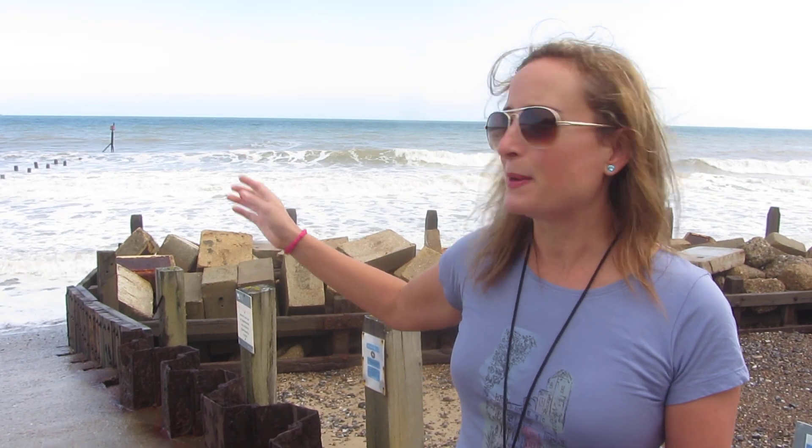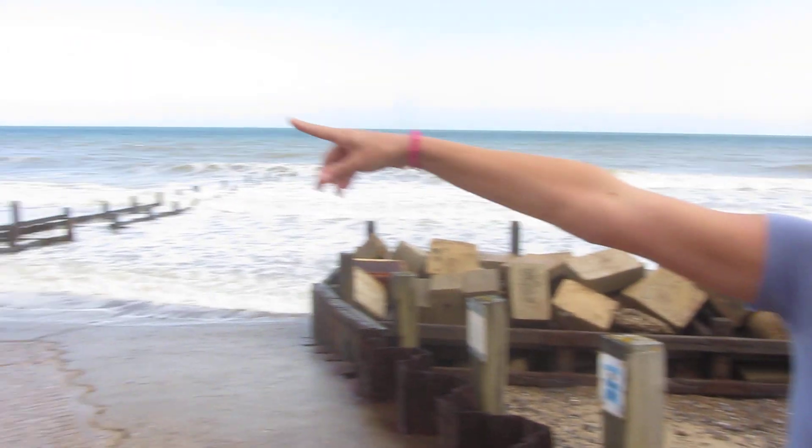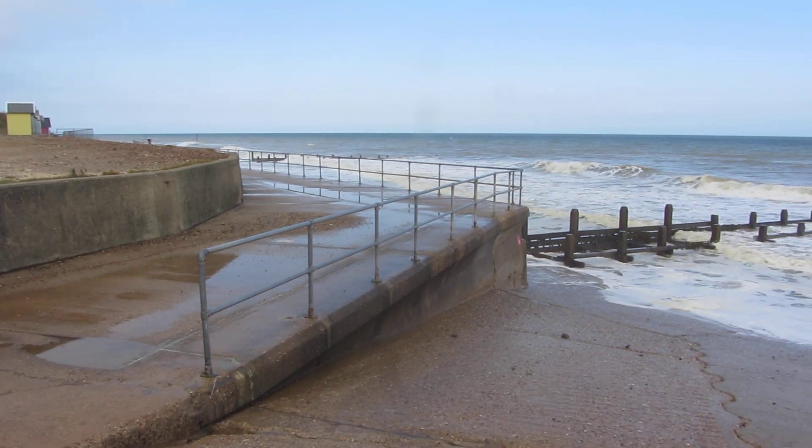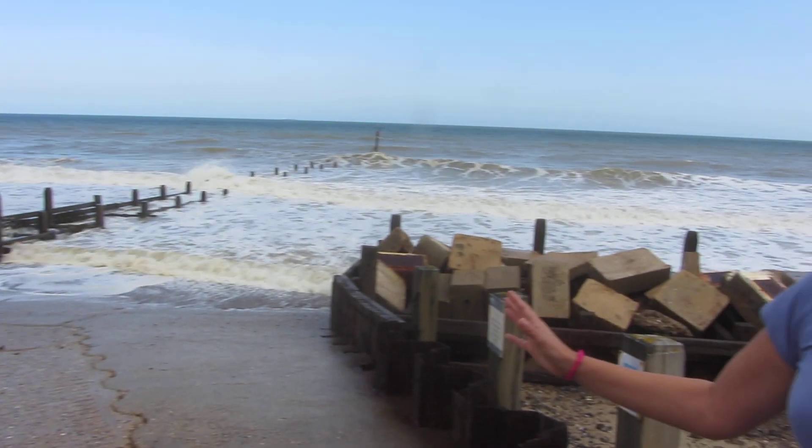By 2025 the car park will have gone along with five homes. Eventually all of these sea defences will become impossible to repair and won't be replaced. By 2055 there will be no promenade — the walkway above the sea wall will have fallen into the sea. Between 20 and 60 homes will have fallen in the sea by then, along with 10 businesses, the roads, and the sewage pumping station — all of those things will have gone.